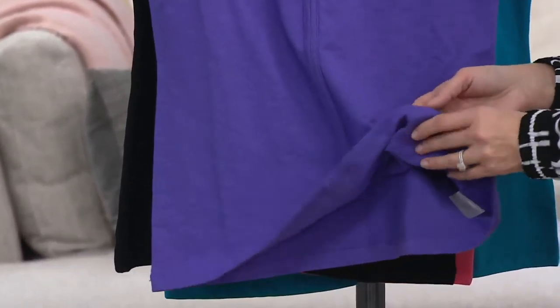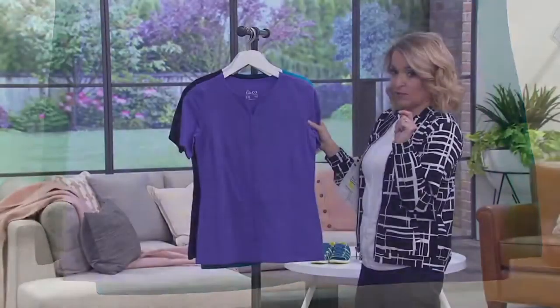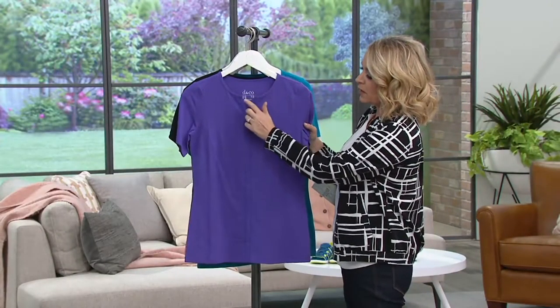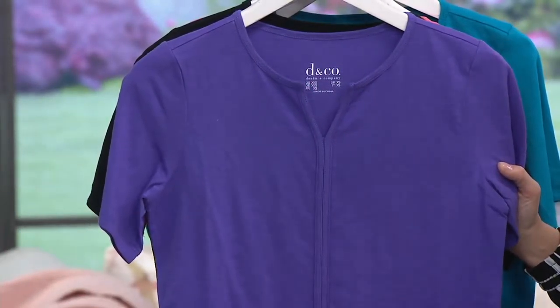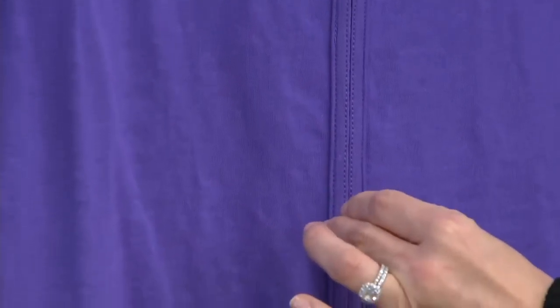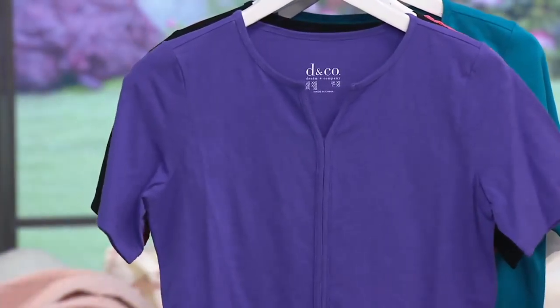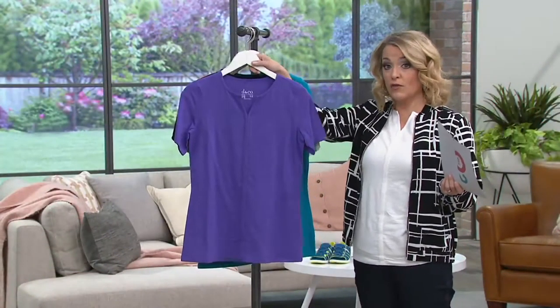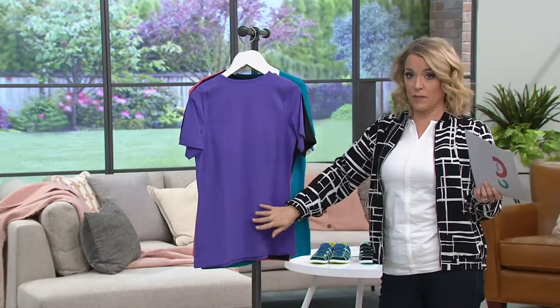Not too thick, not too thin — just right. And this is the detail we were talking about: you have a soft Y neckline, but then it's this center seam that goes down the front, almost a double seam. What this does is it tricks the eye, pulls the eye in, gives the appearance of slimmer, and perhaps taller as well. You're going to have short sleeves with wonderful arm coverage, and then clean and easy in the back.